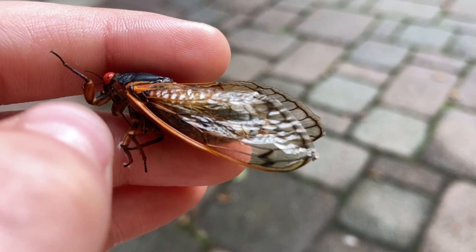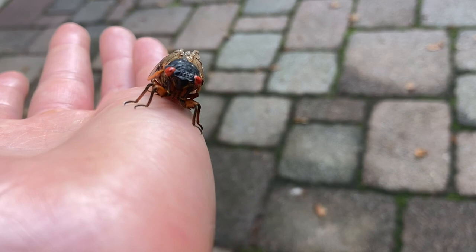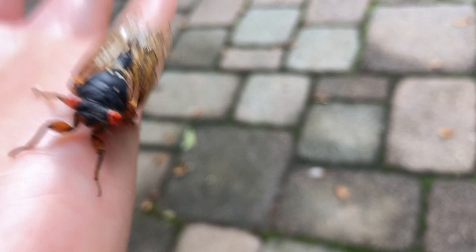They have three different songs: their mating call, which is this constant drone you can hear in the background; then when the female gets closer, they kind of go a different call, almost like the annual cicadas; and then they have the distress call which you just heard. Pretty cool, neat little bugs.